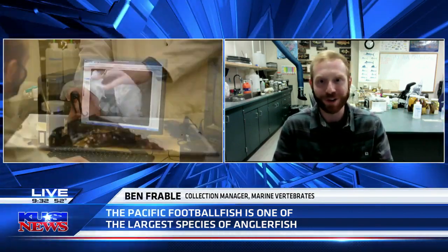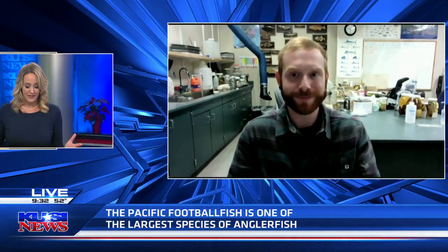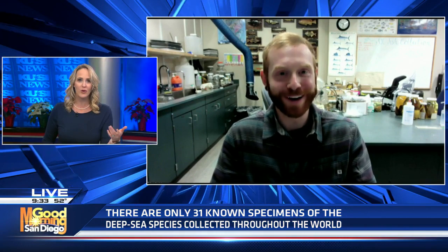If somebody comes across a deep-sea creature, what should they do? The best thing is to find the local lifeguard at the beach and notify them — they'll generally get in touch with me or someone else in the county. You can also email us here at Scripps at scrippsnews@ucsd.edu, and they'll get in touch with me or someone here at Scripps who studies whatever you found.